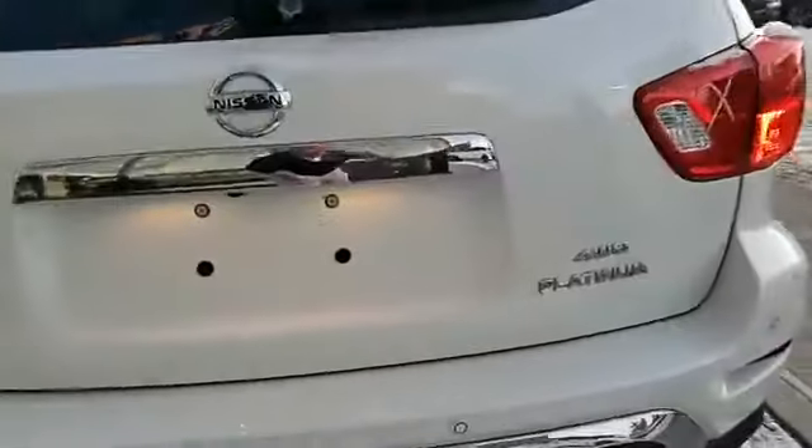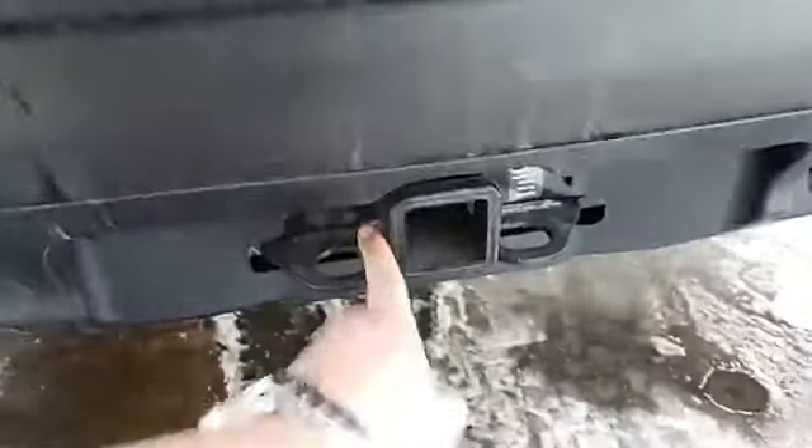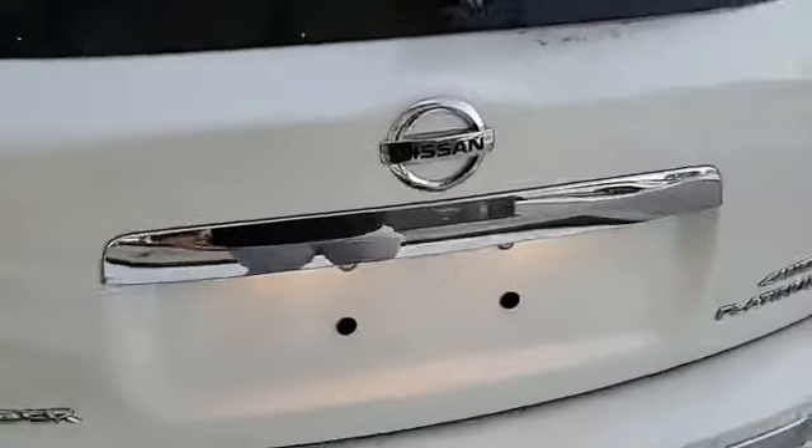This is the Pathfinder — you can tell it's the four-wheel drive Platinum trim. It also has tow configuration here, and it comes with a power lift gate.